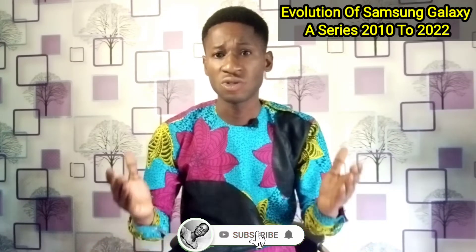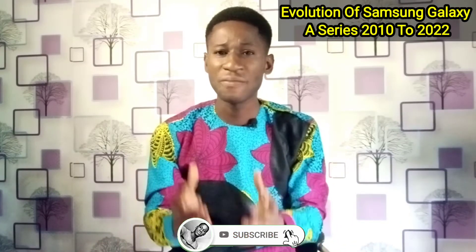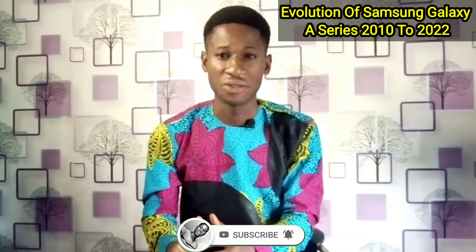So if you are new to my channel, you know what to do. Please do justice with the subscription button by subscribing to this channel and liking this video for you to be able to gain access to my future videos on tech reviews, tech evolutions, and tech buying guides.